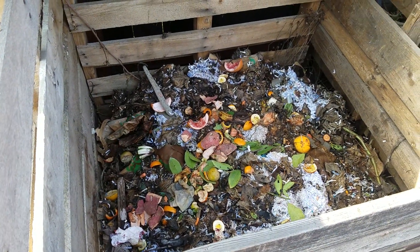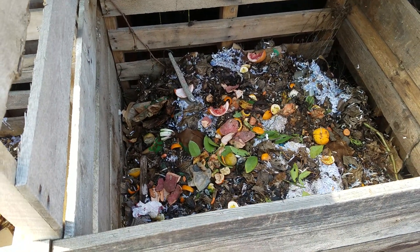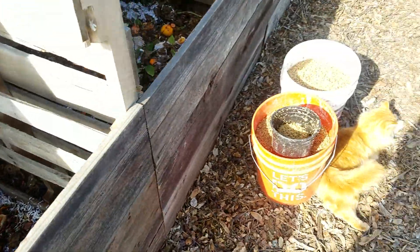For now I'm just going to let this one sit — I'm not going to add anything else to it. I'm just going to let it be, turn it, water it, and it should break down fairly quickly. So now I'm going to start adding everything back into this one — that's where those grains are going to go.